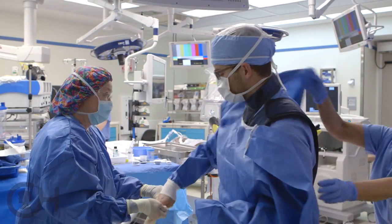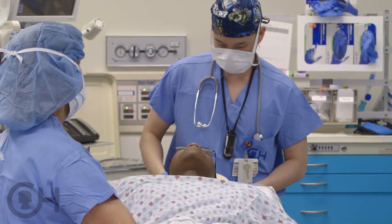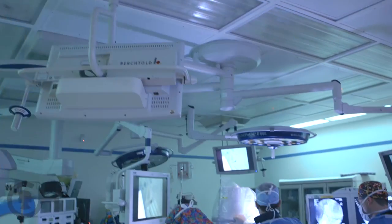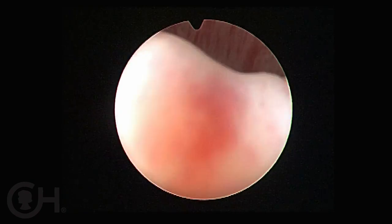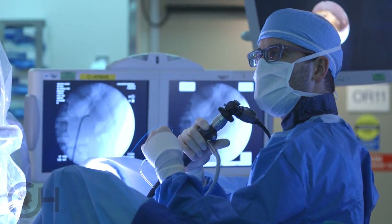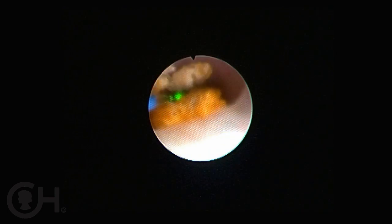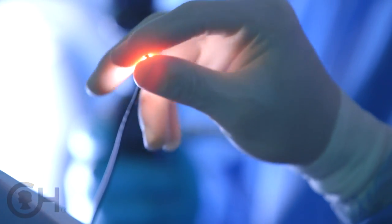The surgical options available for kidney stones in children are really the same options you'd have in adults, but we've refined the process here to make it particularly effective for children. The most commonly utilized method is called ureteroscopy. A ureteroscope is a long telescope that we use to go into the bladder and then up the ureter and into the kidney where the stone is — without making an incision — to visualize the stone and then use lasers to break it up and extract those fragments.